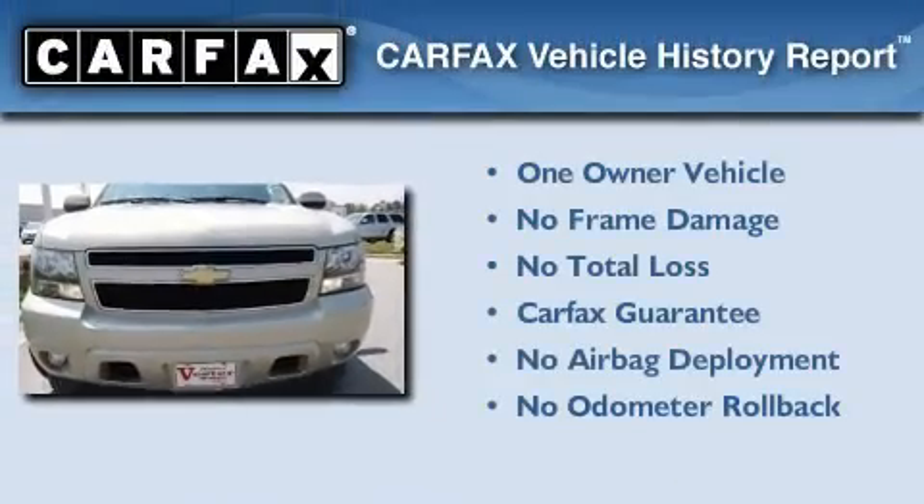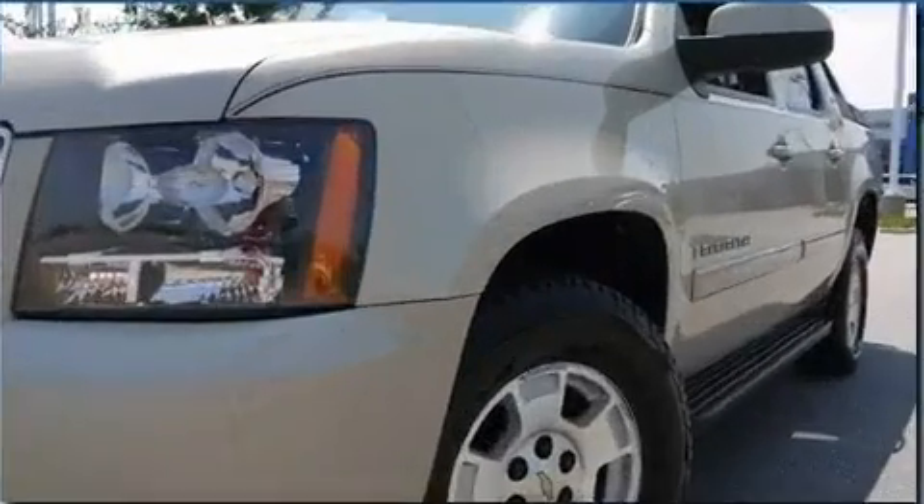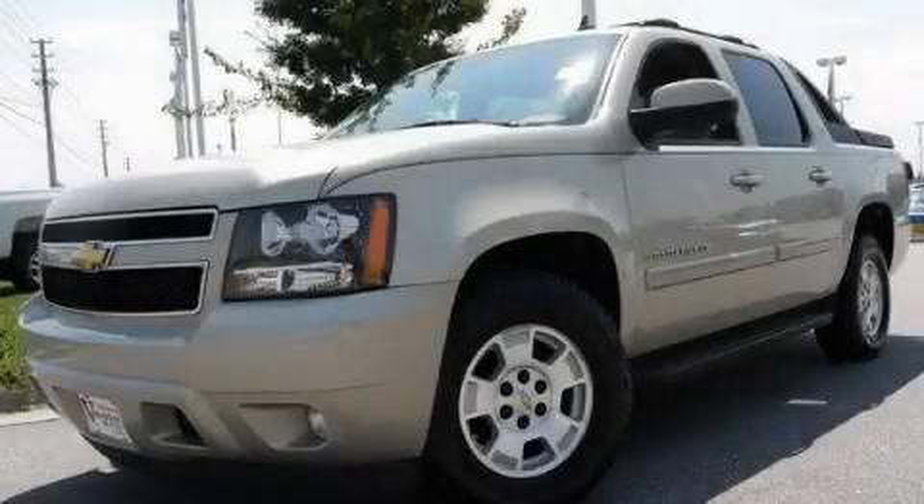This Chevrolet has had only one owner, and it qualifies for the Carfax buy-back guarantee. Stop by today and test-drive this automobile for yourself.